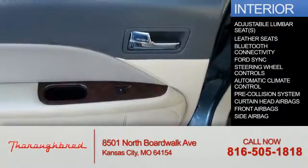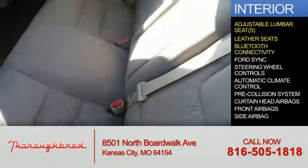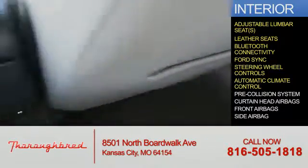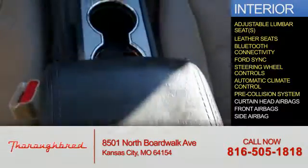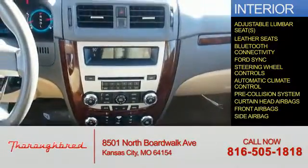Inside you'll find adjustable lumbar seats, leather seats, Bluetooth connectivity, Ford Sync voice activation, steering wheel controls, automatic climate control, pre-collision system, curtain head airbags, front airbags, and side airbags.